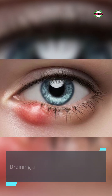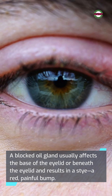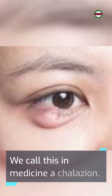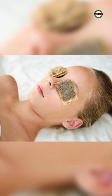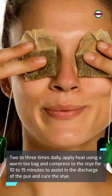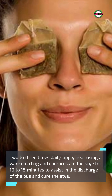Draining a stye: A blocked oil gland usually affects the base of the eyelid or beneath the eyelid and results in a stye — a red, painful bump. In medicine, we call this a chalazion. Two to three times daily, apply heat using a warm teabag compress to the stye for 10 to 15 minutes to assist in the discharge of the pus and cure the stye.